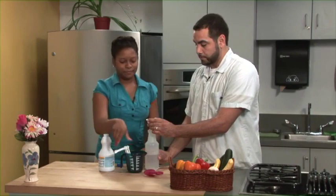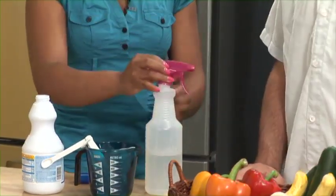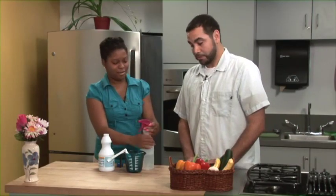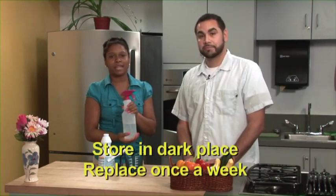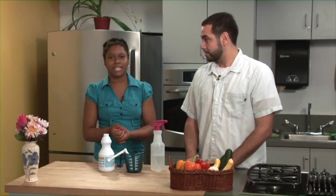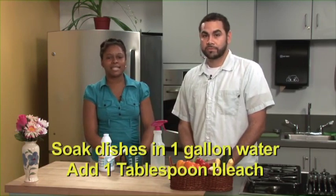After adding the bleach, you put the top on — and you're done! That's really easy. Store your solution in a dark cabinet and replace it once a week. You can even make a sanitizer for dishes: after washing, soak dishes in a sink filled with one gallon of warm water and one tablespoon of unscented chlorine bleach.